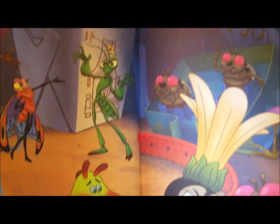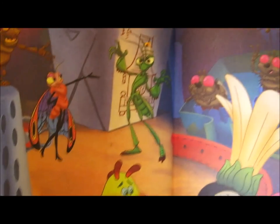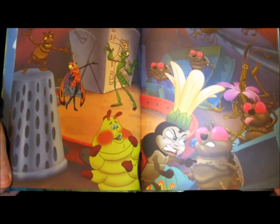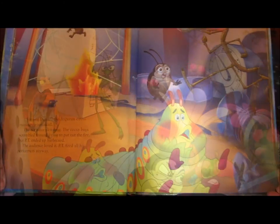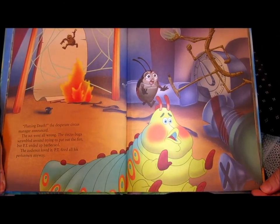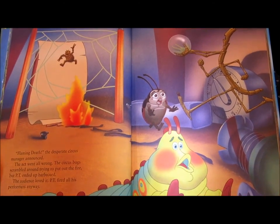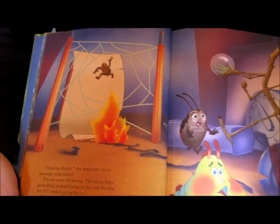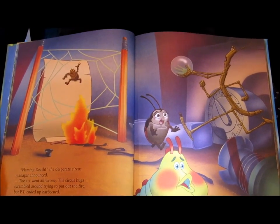Far from Ant Island, near the city, P.T. Flea had to do something fast. Why? Because the audience wasn't laughing at his circus. Flaming death, the desperate circus manager announced. The act went all wrong. The circus bug scrambled around, trying to put out the fire, and P.T. ended up barbecued. The audience loved it. P.T. fired all of his performers anyway.